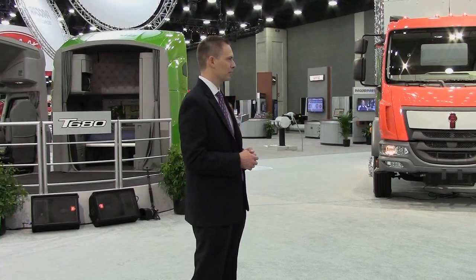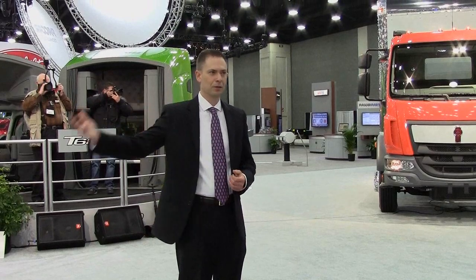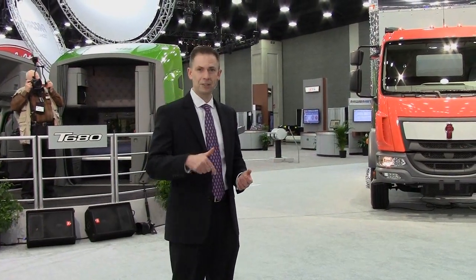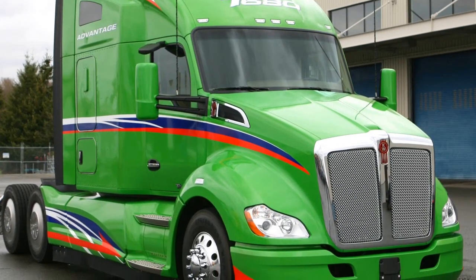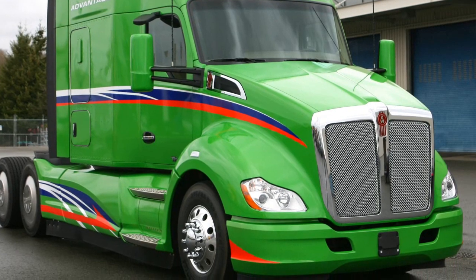If you remember last year when we talked about the T680 Advantage, it was a concept truck. We had demonstrated everything — the most fuel-efficient combination in terms of aerodynamics as well as the powertrain. This year it's in production. We launched it the first week of March.